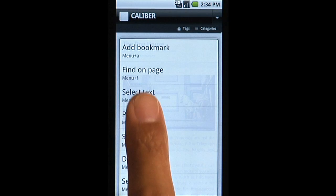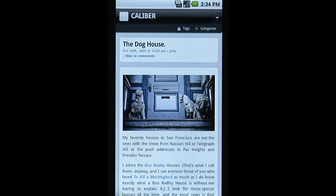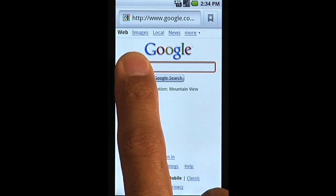Copy and paste is simple. Just choose select text and touch and hold what you want to copy. Then touch and hold again to paste.